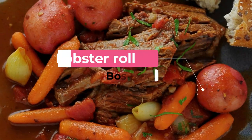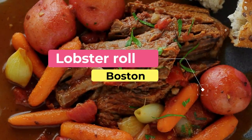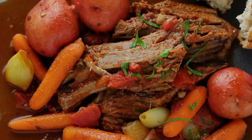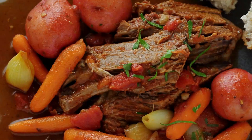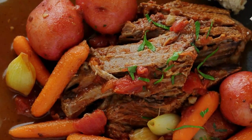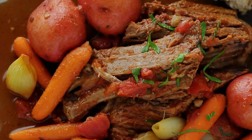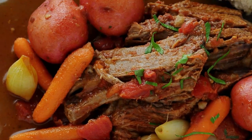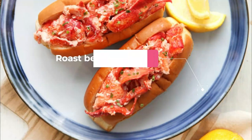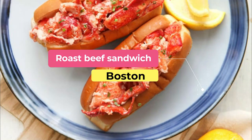Number seven: lobster roll. This seemingly simple Boston favorite sparks huge debate — should the lobster be mixed in mayo or melted butter? Barbara Lynch's main lobster roll is piled high with freshly shucked meat. It comes with french fries, coleslaw, and a heap of butter pickles that cut through all that richness.